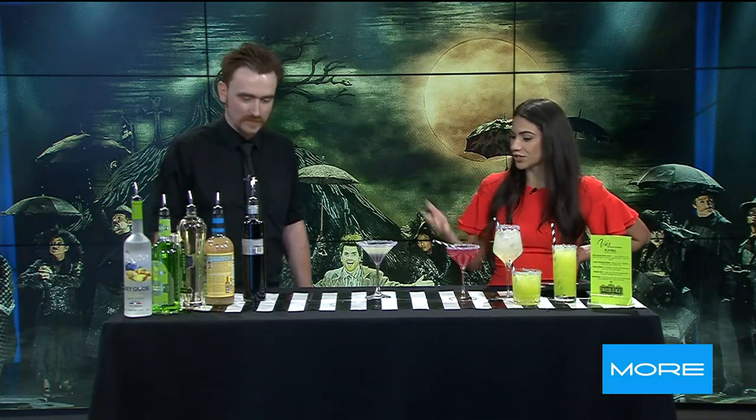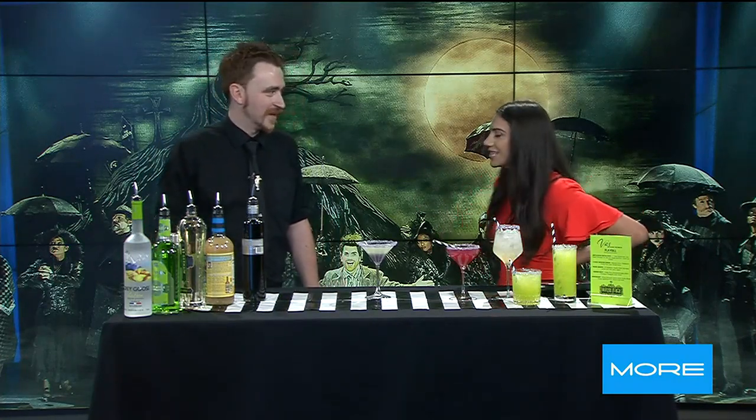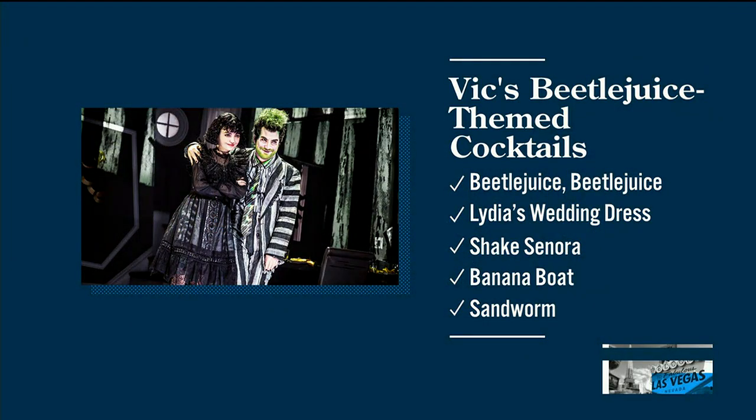That sounds like a great time over there at Vicks. Thank you for coming in and for showing off these cool cocktails. My pleasure — thank you very much. Appreciate it. And we will be right back.